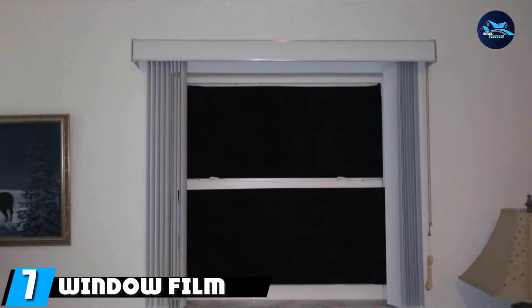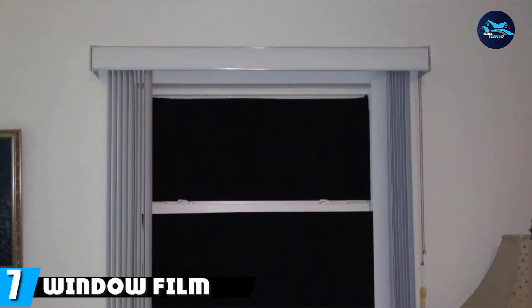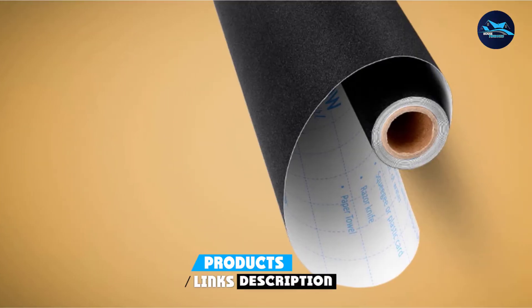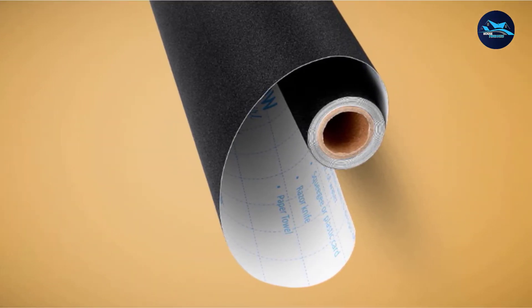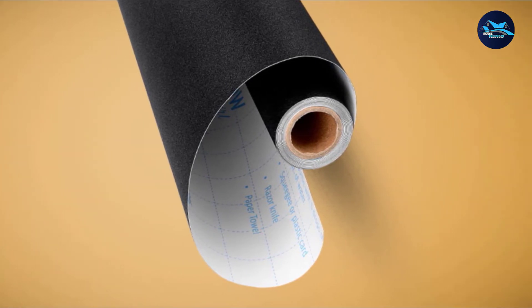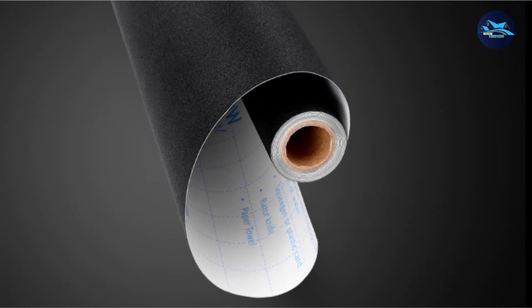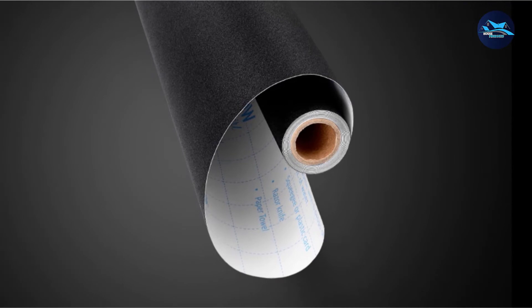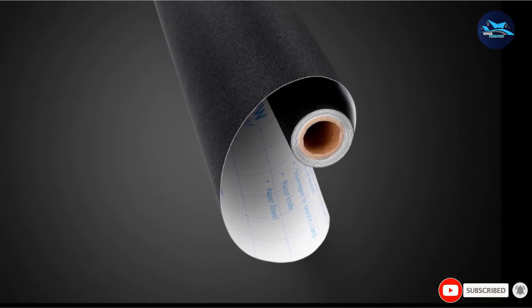Moving on to number seven, we have Window Film. Here's a DIY version that is great for bedrooms, rentals, or traveling. This room-darkening static film claims to be 100% blackout and darker compared to traditional blackout curtains. It definitely makes the window blacken, but isn't nearly as pretty as curtains. It would also be a pain if you had to constantly remove and reapply it. But if you're looking for a quick fix that has a money-back guarantee, this just may be it.